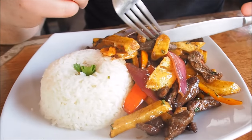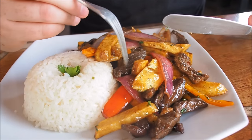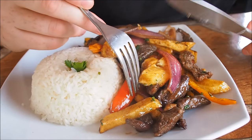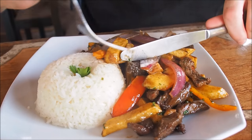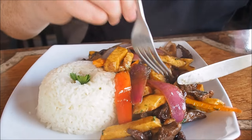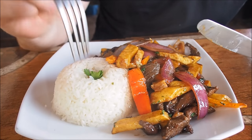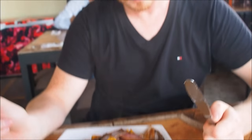Basically this is the sirloin steak strips here. This is entirely a stir fry — you have your onion, which is very typical as well, red onion, and then you also have your peppers and your tomatoes. That looks good. And it is typically served with french fries and also rice. So it looks like we've got everything in the classic Lomo Saltado.